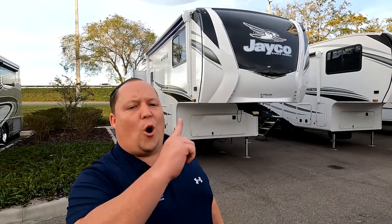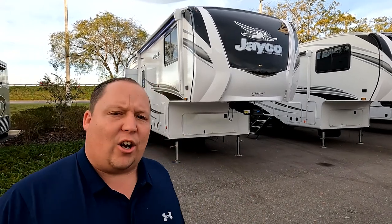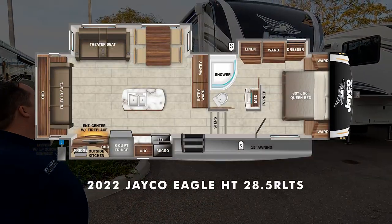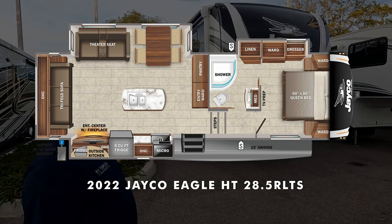Hey everyone, I'm Matt. Welcome back to another video. Today I am super excited — we are taking a look at an awesome half-ton towable fifth wheel with a kitchen island and an outside kitchen. This is a 2022 Jayco Eagle HT model 28.5 RLTS. We're going to take a look at the outside features first, then the inside features, then give you three things we love about this Jayco and three things we dislike about it.